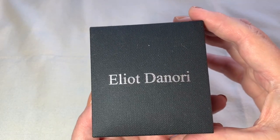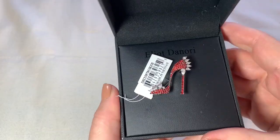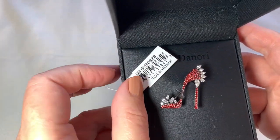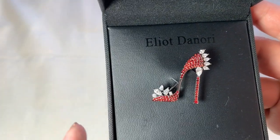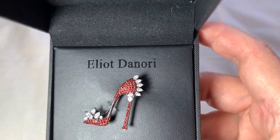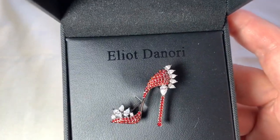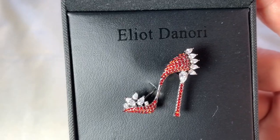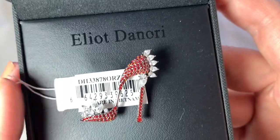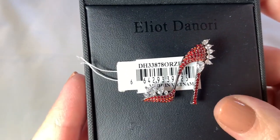So I found this for a couple of dollars. I love buying stuff that's new in the box. And that's a really interesting item. Look at that high heel — that looks so real. It isn't; this is all just costume jewelry. But that's super fun. How great is that? I'm not sure who this is — Elliot Denori. I've never heard of that designer before.